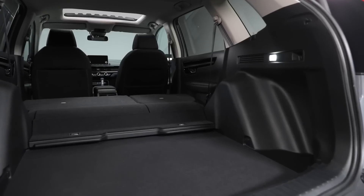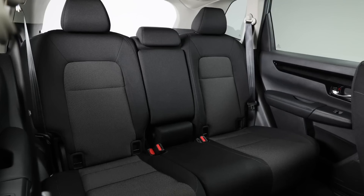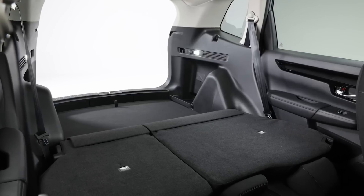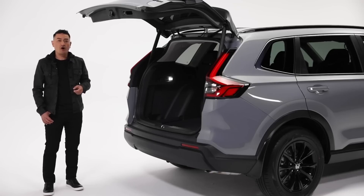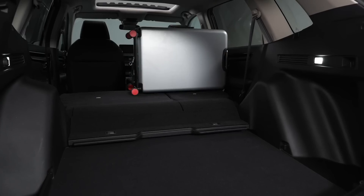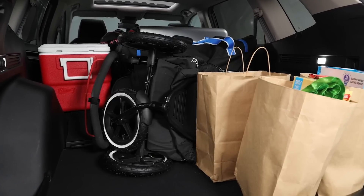Inside, there's an impressive amount of luggage space that increases when the 60-40 split rear seats are folded down — easily enough space for your daily needs, not to mention the cargo floor height that has been designed to make it easier to load and unload larger and heavier items.